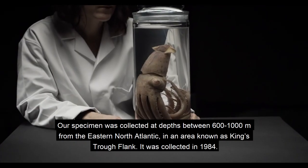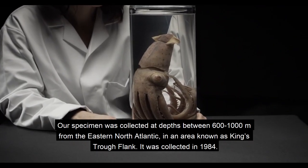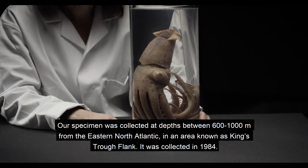Our specimen was collected at depths between 600 and 1,000 metres from the eastern North Atlantic back in 1984.